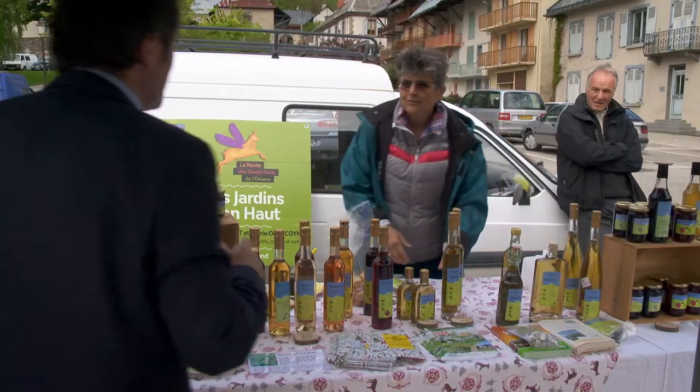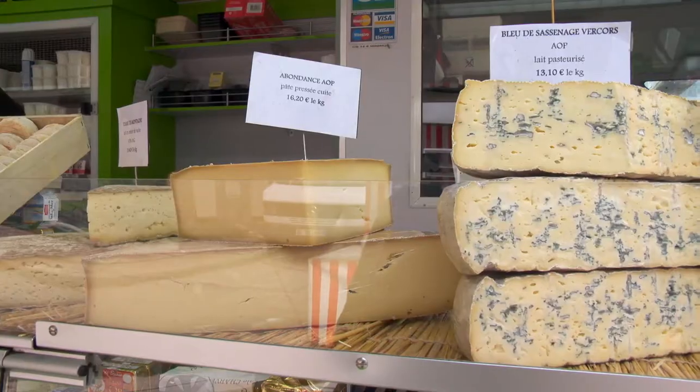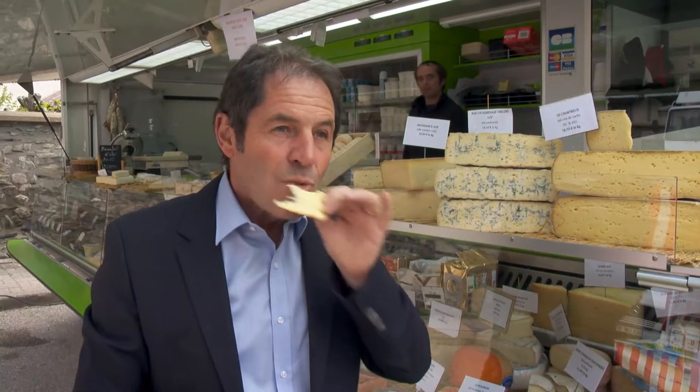This is my first visit to this lovely market and it is a thrill for me to make several new discoveries.